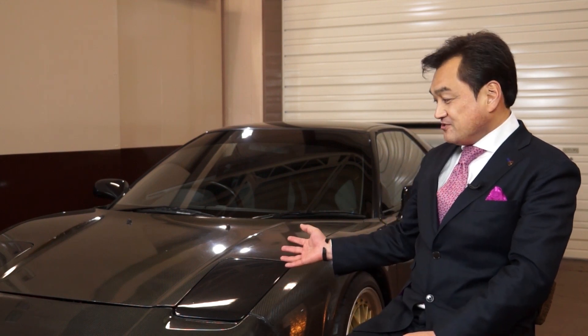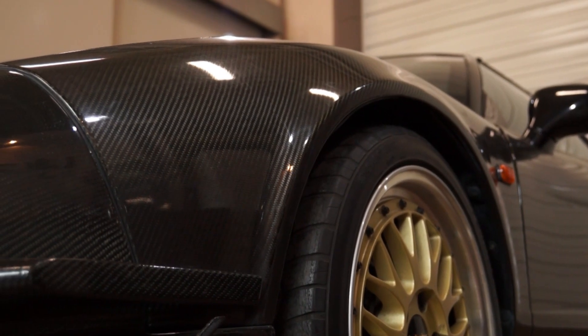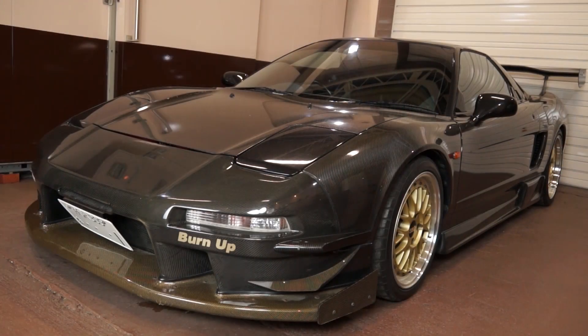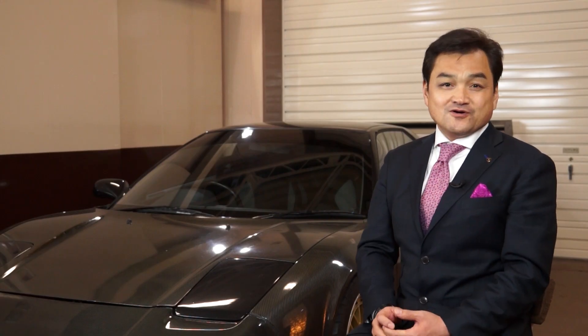And 12 years ago, after developing CFRP components for the Honda NSX, we were given an honorable opportunity to start developing components for Formula 1 cars. From that point on, more and more opportunities started to come our way.